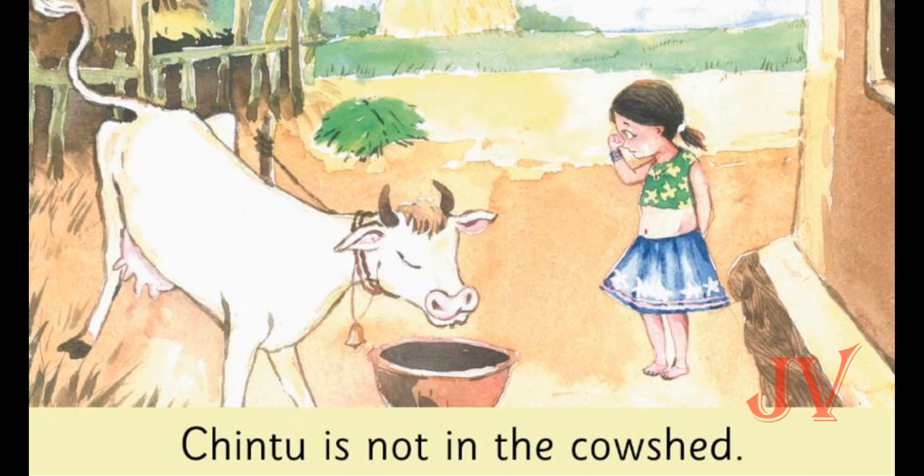Here we can see one animal. What is the name of the animal? Yes, it is a cow, and the cow is in its home, that is the cow shed. Cow shed is the home of the cow. Why do you think Sita is searching Chintu in the cow shed? Because Chintu is her pet — that means Chintu is the cow.